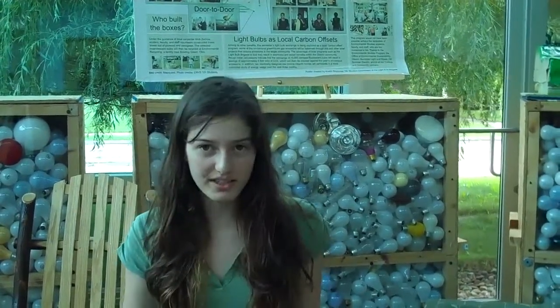Hi guys, this is Emily, co-president of Teen Stern and Green, and I'm here in Ohio at Oberlin College in the Environmental Science Building.